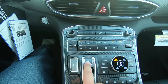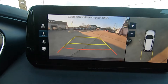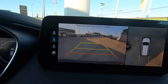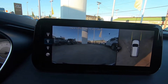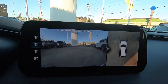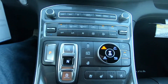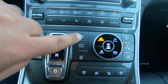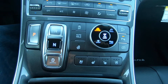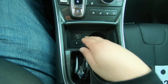It has a push button shifter just like the Palisade and the Sonata. You have camera views there, and the front camera has projected lines that move when you turn the wheel. There's a drive mode selector, heated steering wheel, brake hold, auto start-stop, and heated and cooled seats.